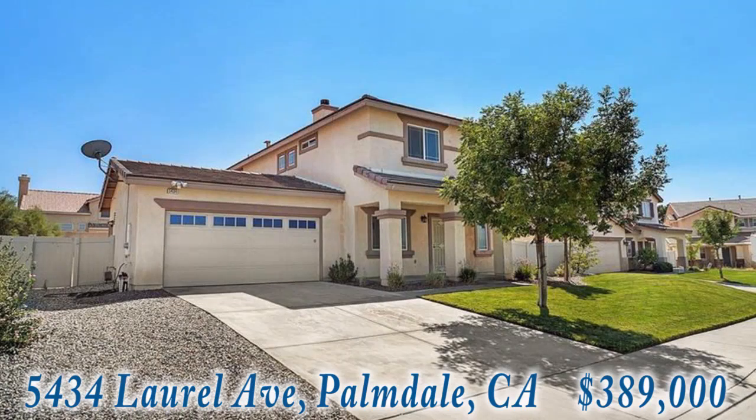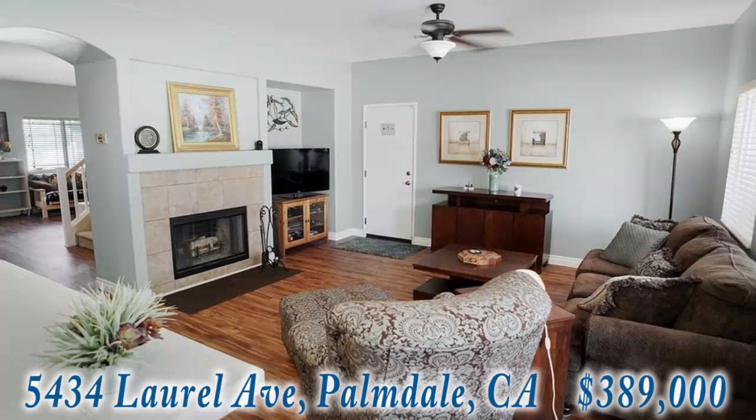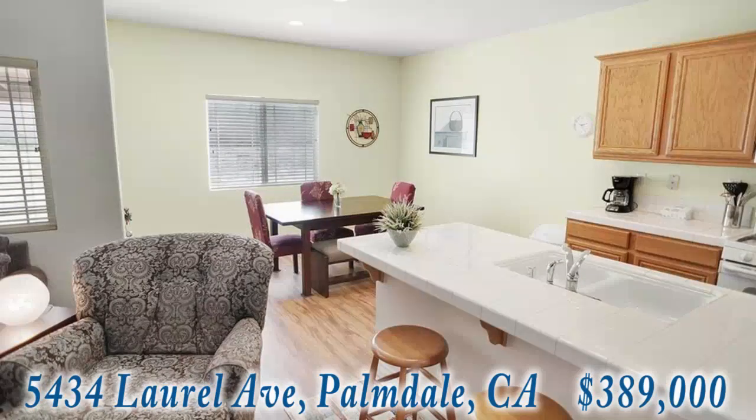This open concept home has a light and bright living space with over 2,100 square feet. The living room has a wood-burning fireplace. The kitchen has a breakfast bar and lots of storage space. There's an eat-in dining room for your favorite meals.